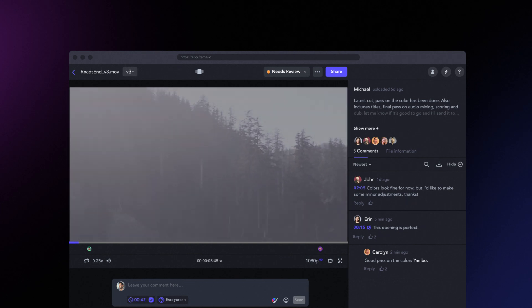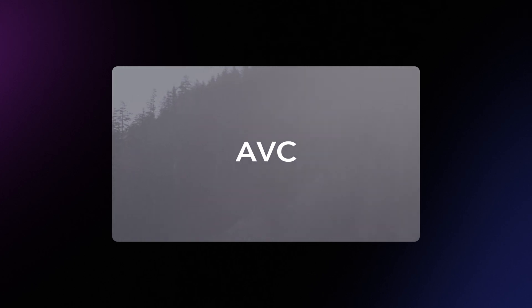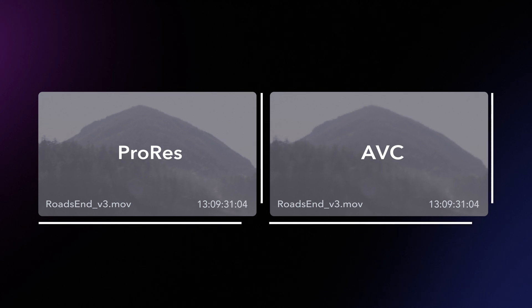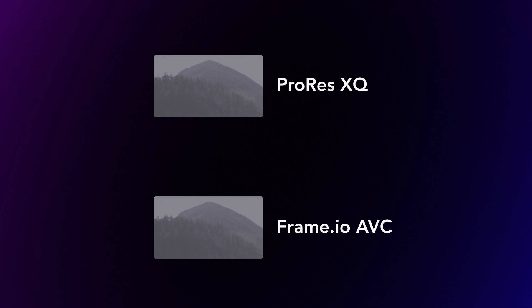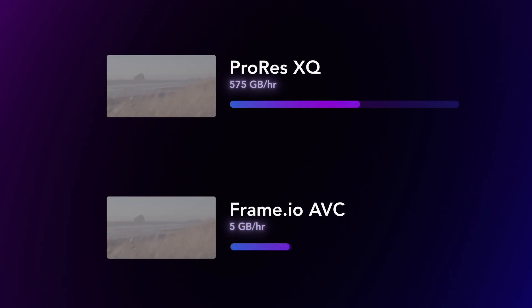When Frame.io uploaded the ProRes XQ 3.2K LogC files, it automatically transcoded an AVC version of the original file for web optimization. This file is not as good as the original, but it matches the file name, timecode, resolution, aspect ratio, log encoding, and color space. Frame.io simply makes it available as a valuable asset. A high-quality source like a ProRes XQ file from an Alexa camera will compress beautifully into a log AVC file — Frame.io created a 10 megabit log-encoded AVC still in 3.2K. Instead of 575 gigabytes per hour, this file is more like 5 gigabytes per hour.